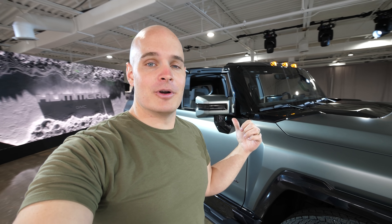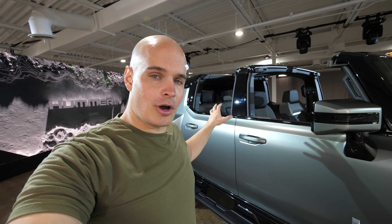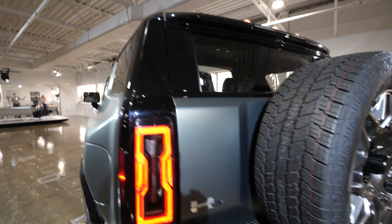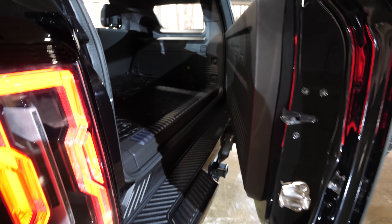It still has crab mode, still has the air ride canisters that adjust themselves 500 times a second for a smoother ride. We still have five seats in the Hummer SUV, as well as more interior enclosed cargo space in the back. The enclosed cargo space can be opened with a key fob as well as a button right here.